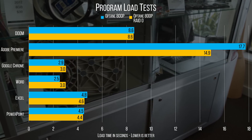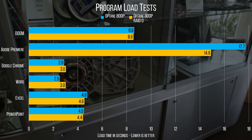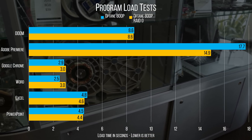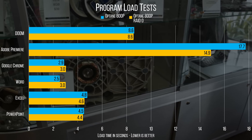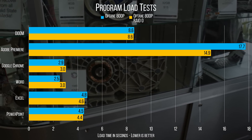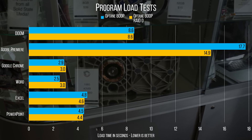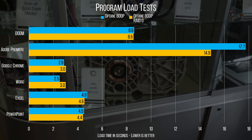Unfortunately, we do see some regressions in most of our program launch tests, with the notable exception of Adobe Premiere. This demonstrates what Intel's been saying all along — that Optane is not about raw throughput, but more about very low latency, which is why you won't find how many megabytes per second it does anywhere on the box.